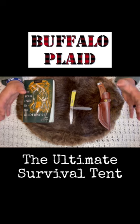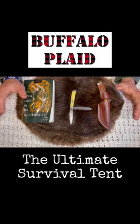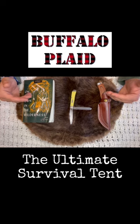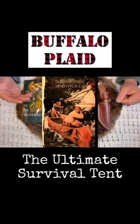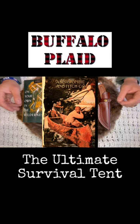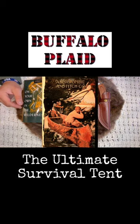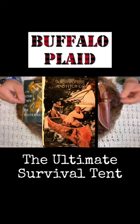By the time Townsend Whelan retires from the U.S. military in 1936, this "Whelan Lean 2 Tent" is going to be a big-time seller. It's going to be bought and sold by the biggest outdoor company of the day, Abercrombie & Fitch. We know them, of course, as a clothing brand today, but they used to be an outdoor outfitters.